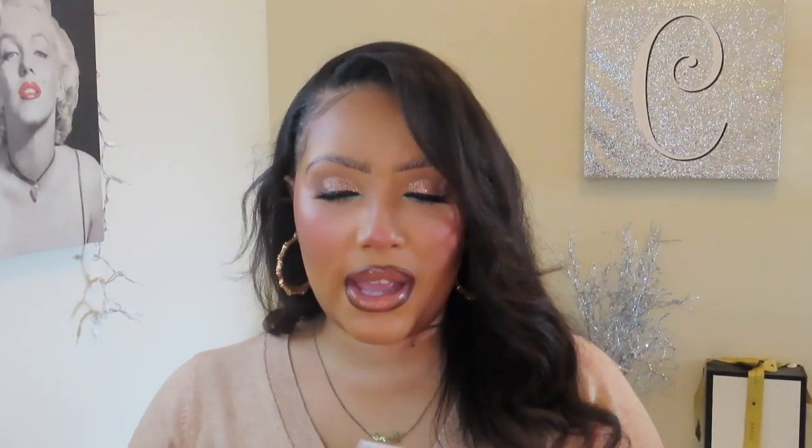I've also been really into the Makeup by Mario eyeshadow palette — this one is the Master Mattes palette. It's a little pricey but it has everything I need for a glam or simple look. It's so compact and convenient. It's getting dirty, which usually never happens with my makeup, but it's just really convenient. I feel like you cannot mess up your makeup with this eyeshadow palette and it has something for everyone.